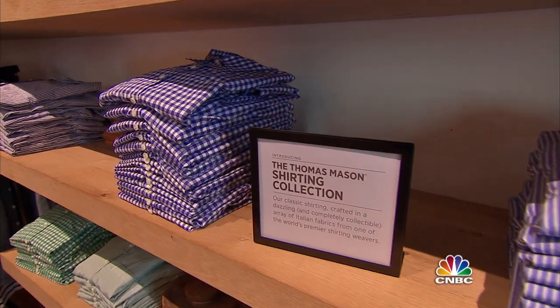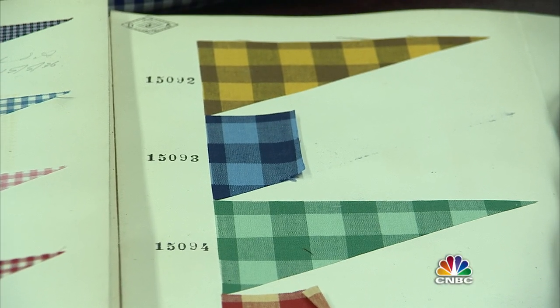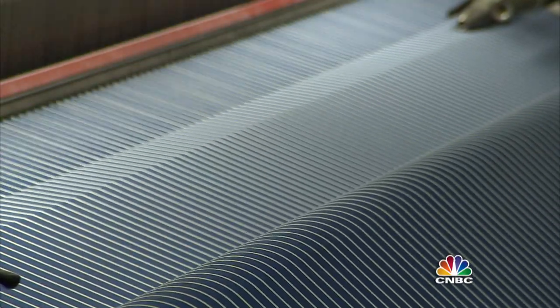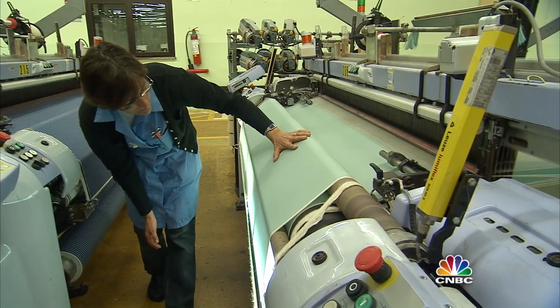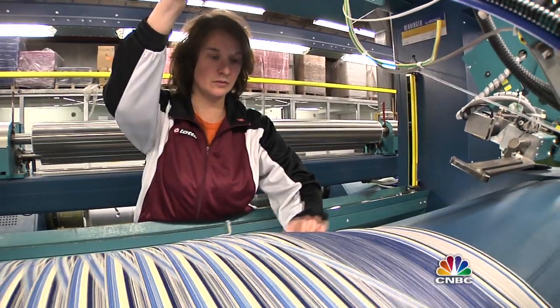The Thomas Mason for J.Crew collection is a mix of J.Crew's contemporary fit with these classic shirt fabrics. The Albini mill turns out 11,000 yards of cloth a day. Yarn spun from fine Egyptian cotton is dyed, woven, checked, cleaned, and checked again, yielding what Drexler says is one of the finest shirt fabrics in the world.